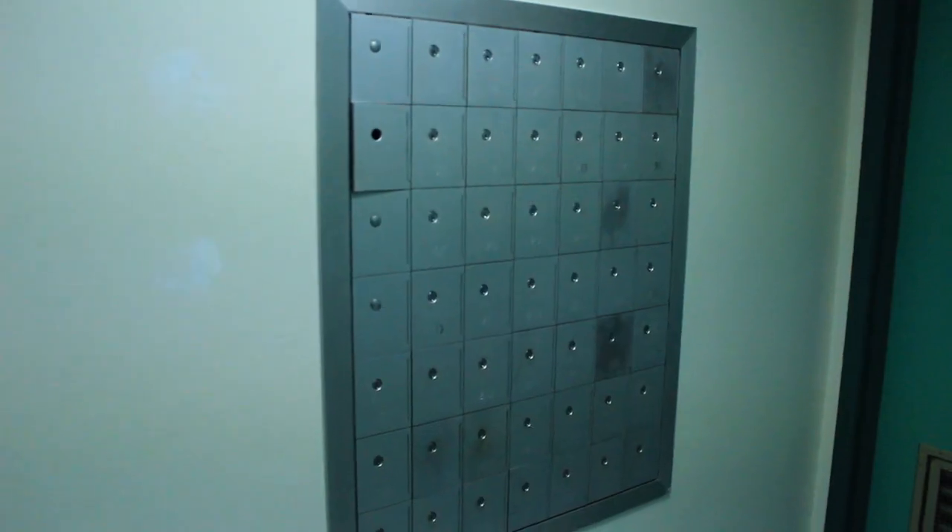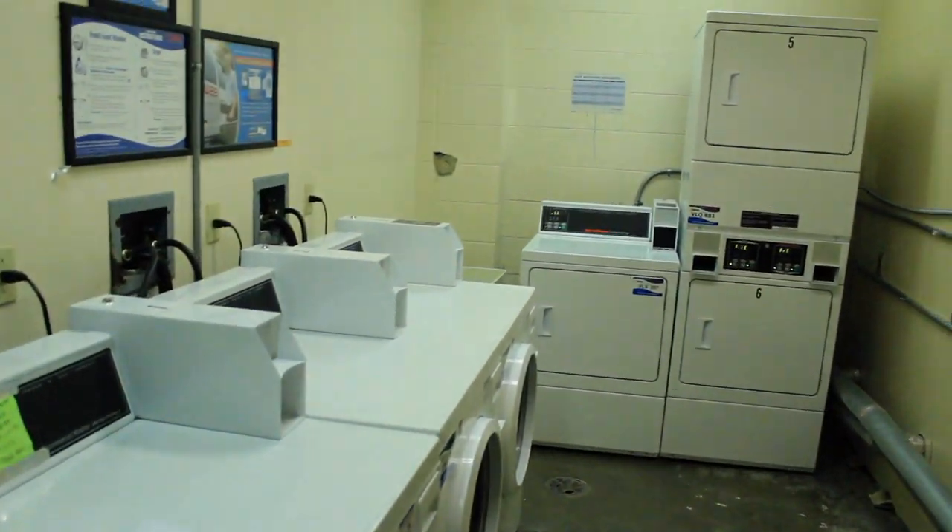Included in our residential halls we have a community kitchen, Wi-Fi, a mail room, and laundry. Just don't forget to bring your own soap.